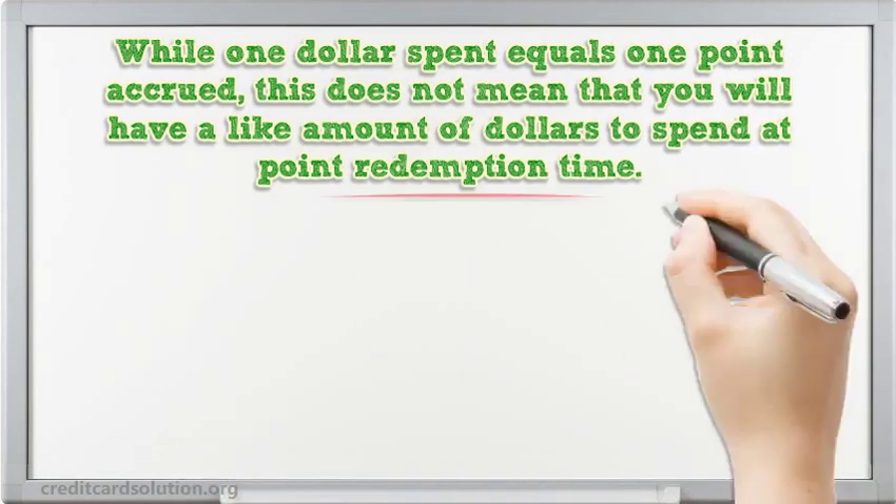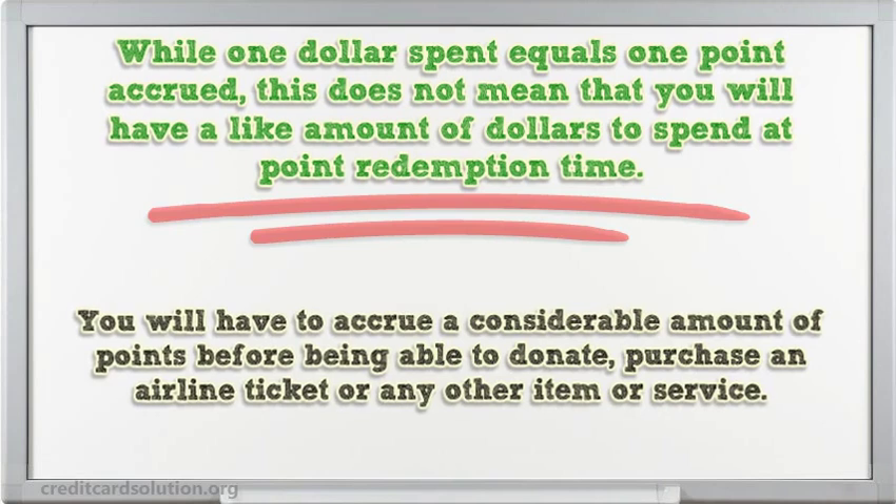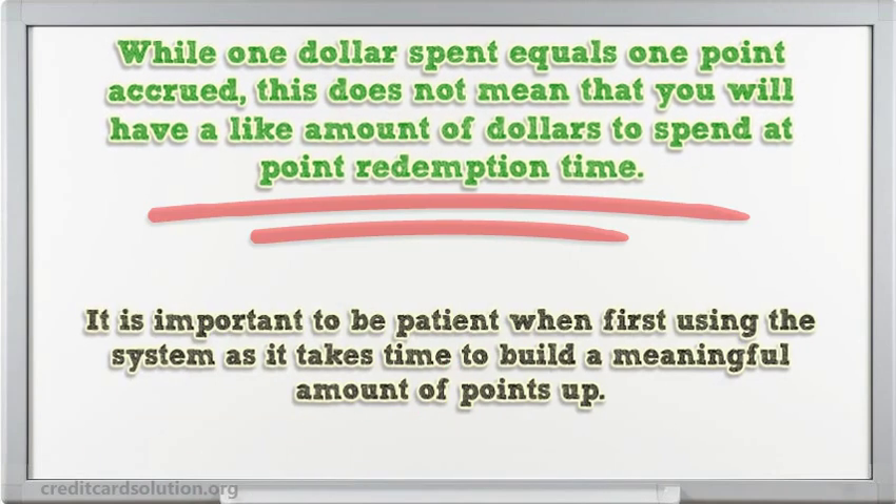While one dollar spent equals one point accrued, this does not mean that you will have a like amount of dollars to spend at point redemption time. You will have to accrue a considerable amount of points before being able to donate, purchase an airline ticket, or any other item or service. It is important to be patient when first using the system as it takes time to build a meaningful amount of points up.